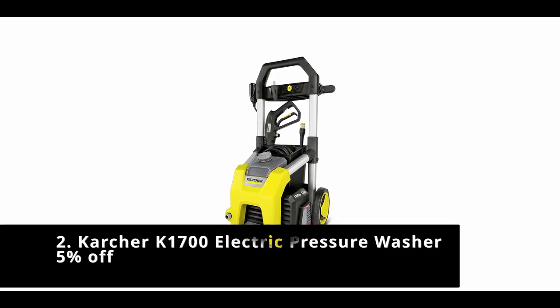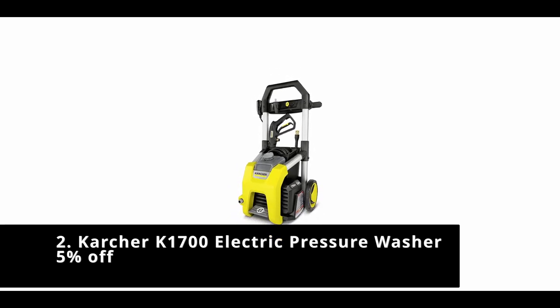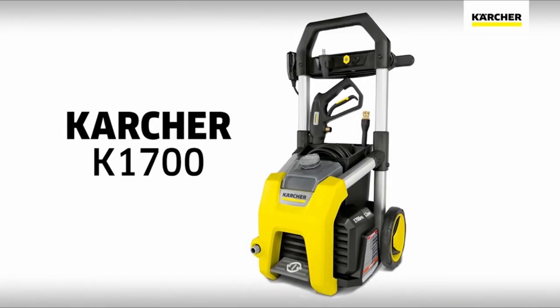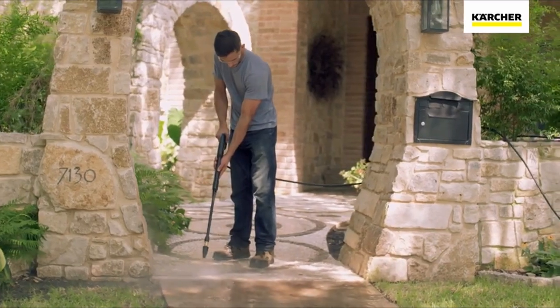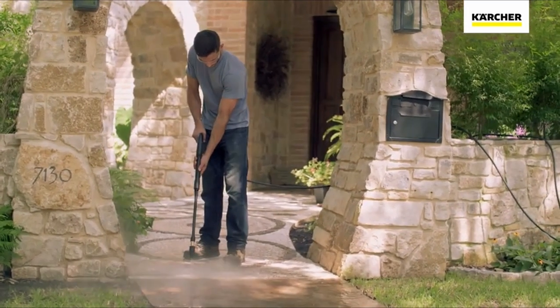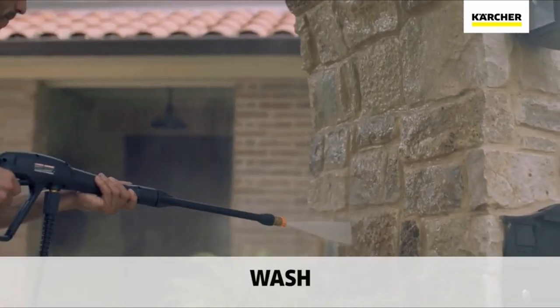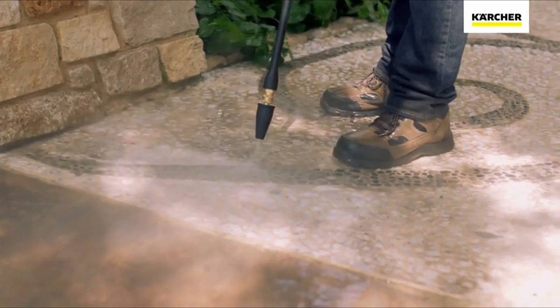Number 2: Karcher K1700 Electric Pressure Washer — 5% off. Another good option using electric power in the middle range for pressure is the Karcher K1700. As the name suggests, it produces 1,700 PSI, and the Karcher is built around convenience, with big wheels so it's easy to move around, a removable bucket that doubles as hose storage, and a removable half-gallon soap tank.